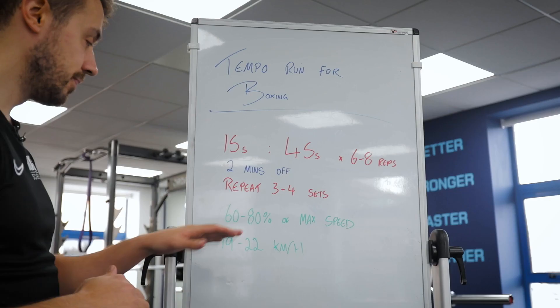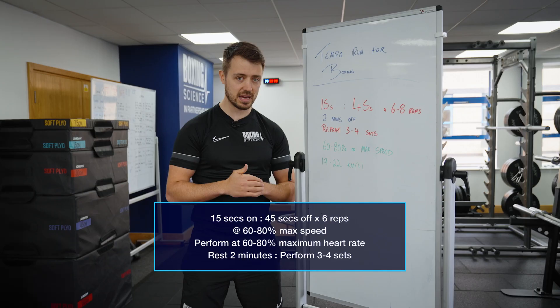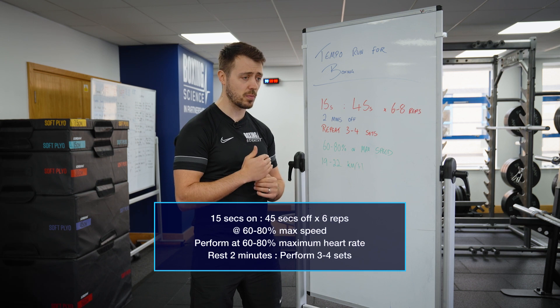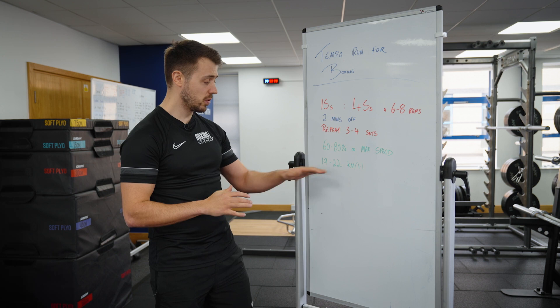We're going to be aiming between 60 and 80 percent of Lerone's maximum running speed. His maximum running speed is about 33 kilometers per hour on the curve, so we're going to go between 19 and 22 kilometers per hour. We'll adjust depending on how his heart rate is going — if he goes above 60 to 70 percent maximum heart rate into that orange zone, we'll take down the speed or increase the rest. We'll start around 19-20 km/h and potentially up the intensity after a few sets.